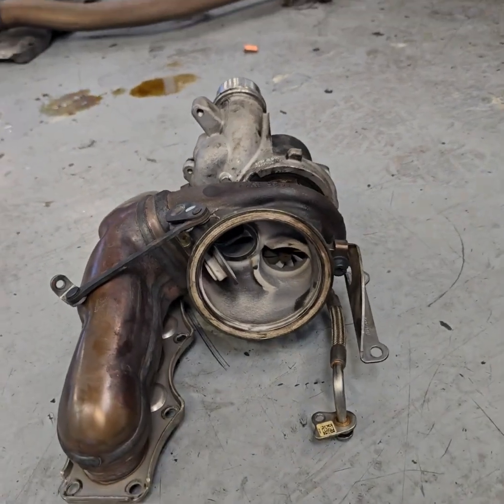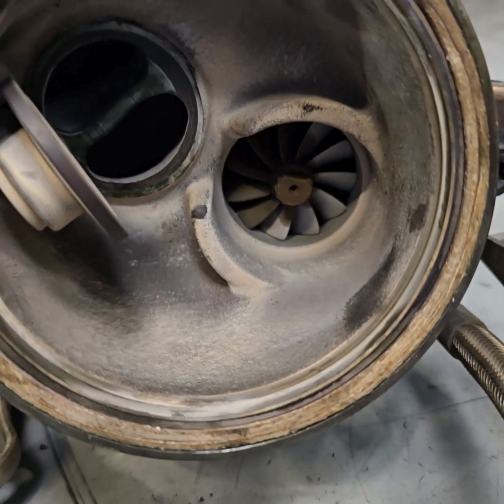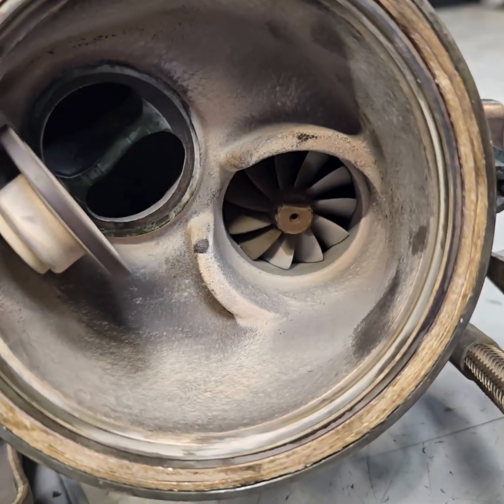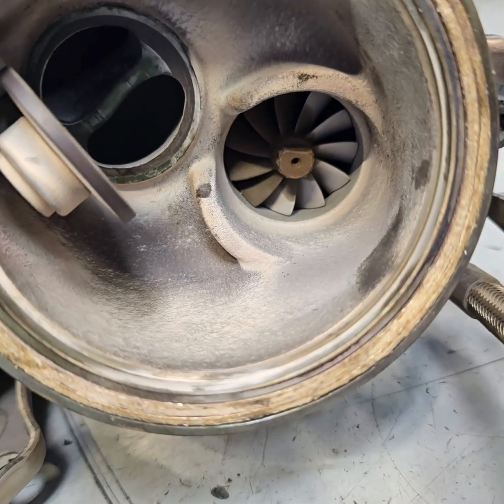This is the old turbocharger off this four-cylinder engine, and if you look closely in here you can see how oil is leaking past the impeller seal.